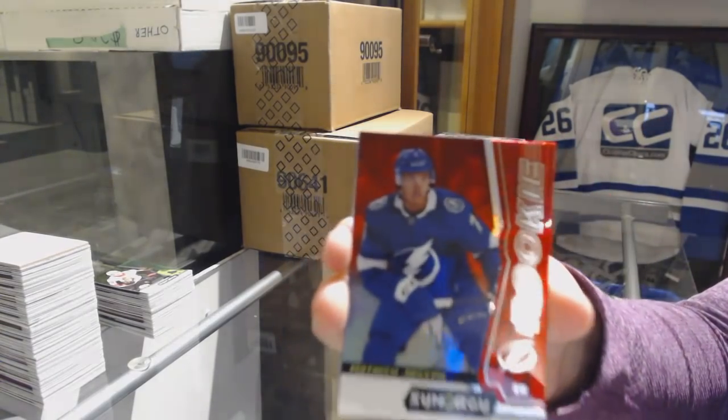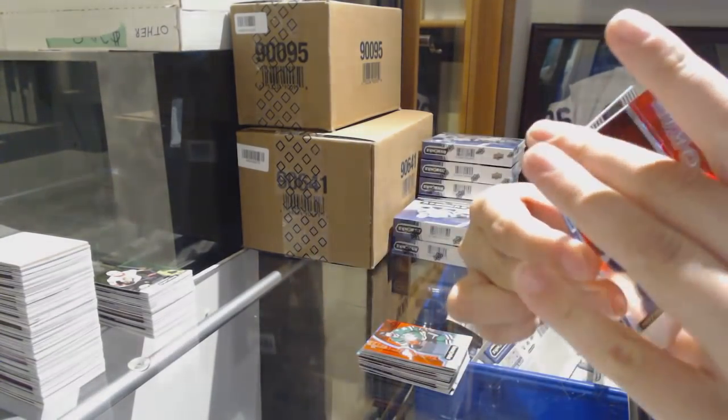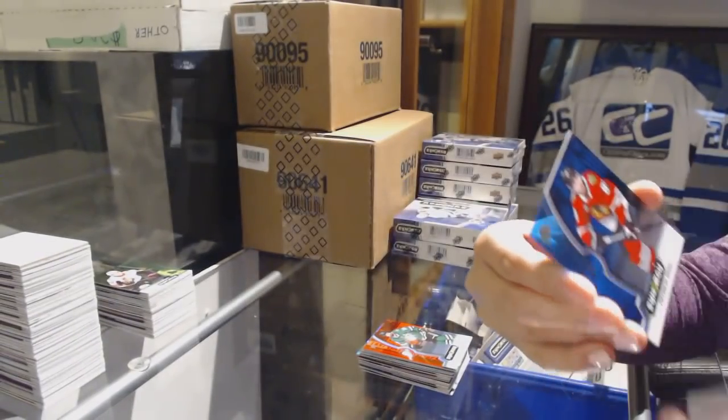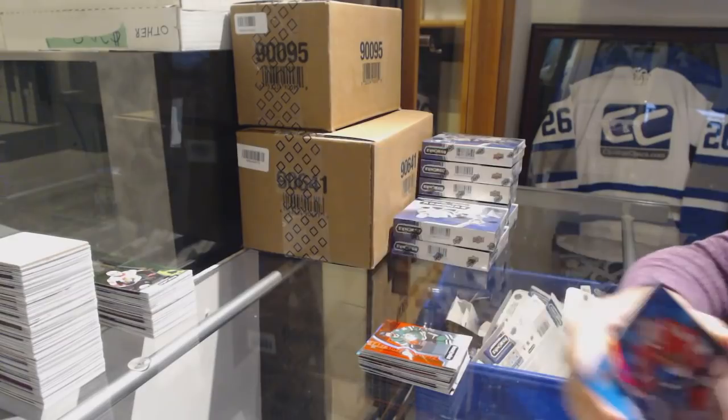We've got a red rookie of Matthew Joseph for the Tampa Bay Lightning. Exceptional Talent number to 749 for the Blues, Robert Thomas. And a Patrick Kane Chicago Blackhawks Blue.